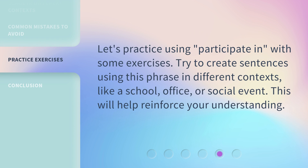Let's practice using 'participate in' with some exercises. Try to create sentences using this phrase in different contexts, like a school, office, or social event.